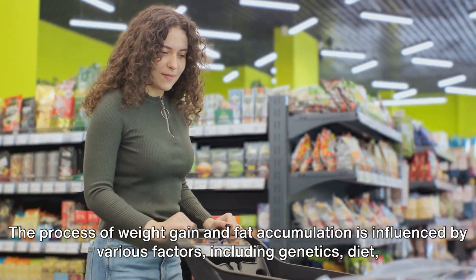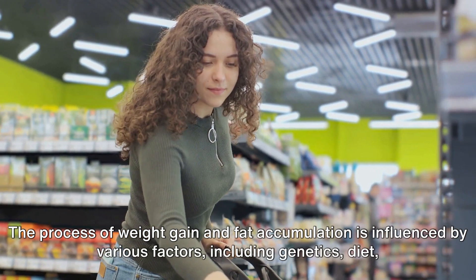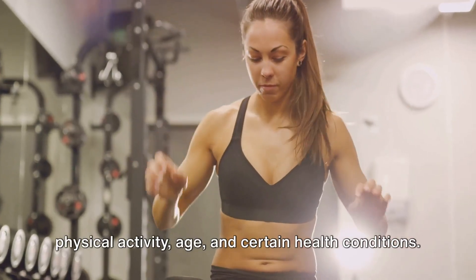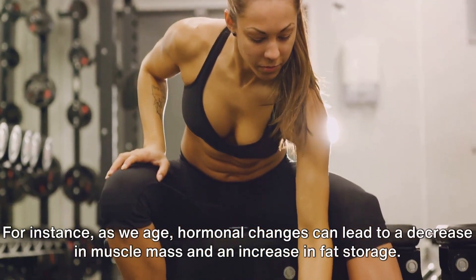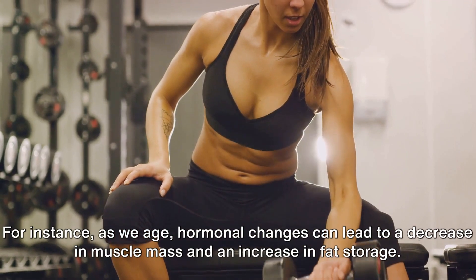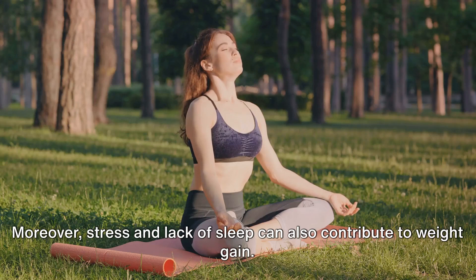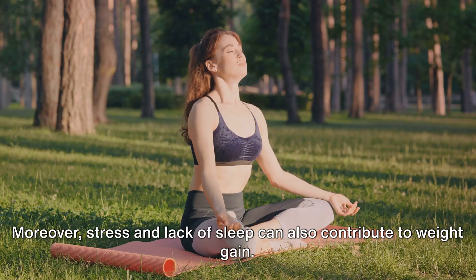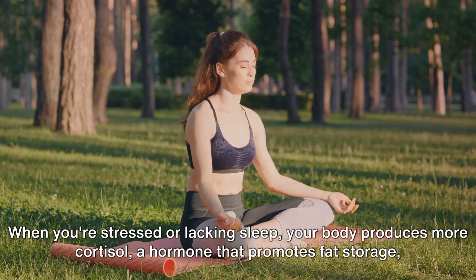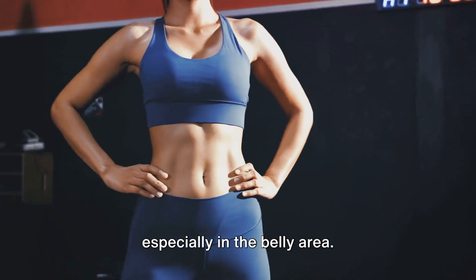The process of weight gain and fat accumulation is influenced by various factors, including genetics, diet, physical activity, age, and certain health conditions. For instance, as we age, hormonal changes can lead to a decrease in muscle mass and an increase in fat storage. Moreover, stress and lack of sleep can also contribute to weight gain. When you're stressed or lacking sleep, your body produces more cortisol, a hormone that promotes fat storage, especially in the belly area.